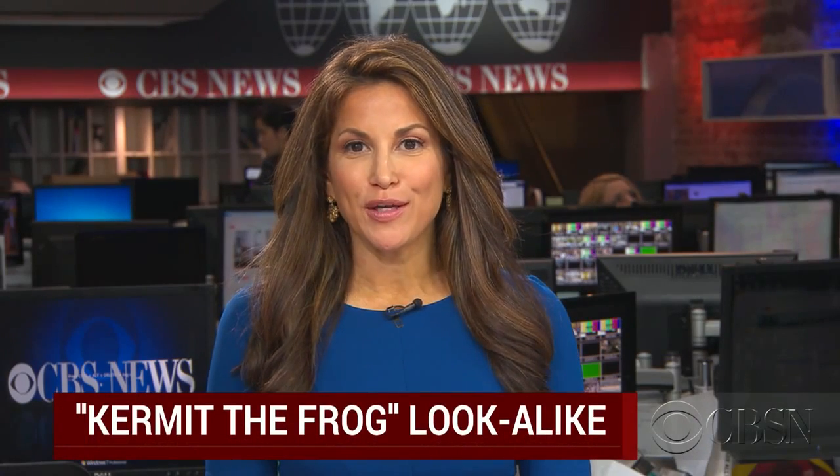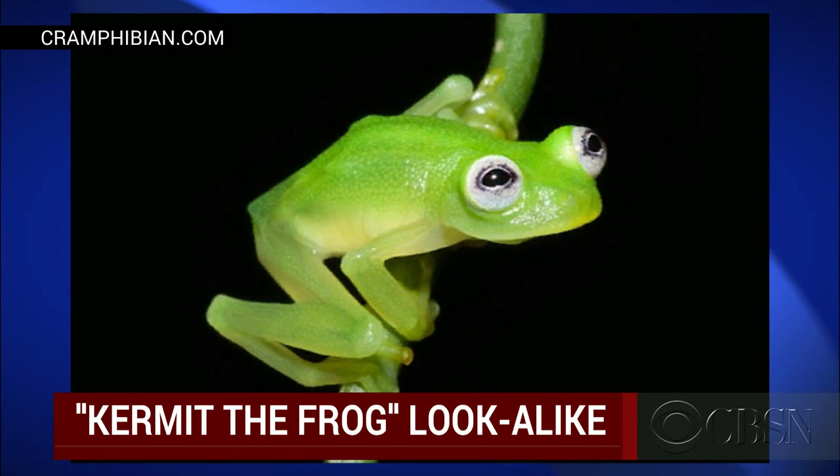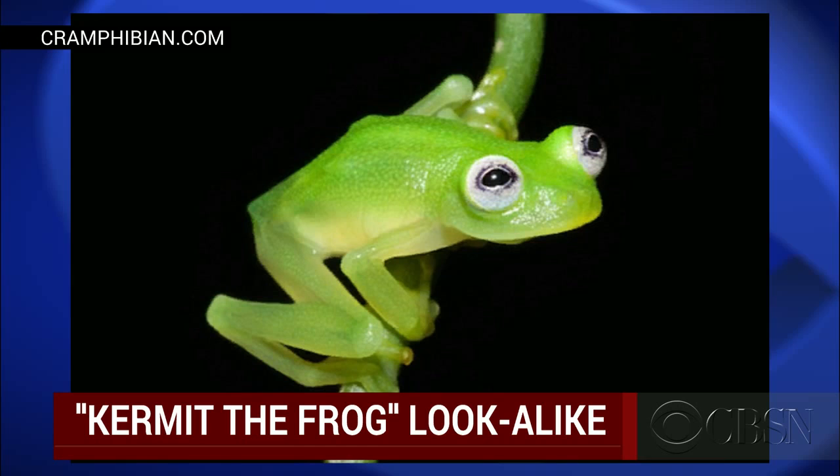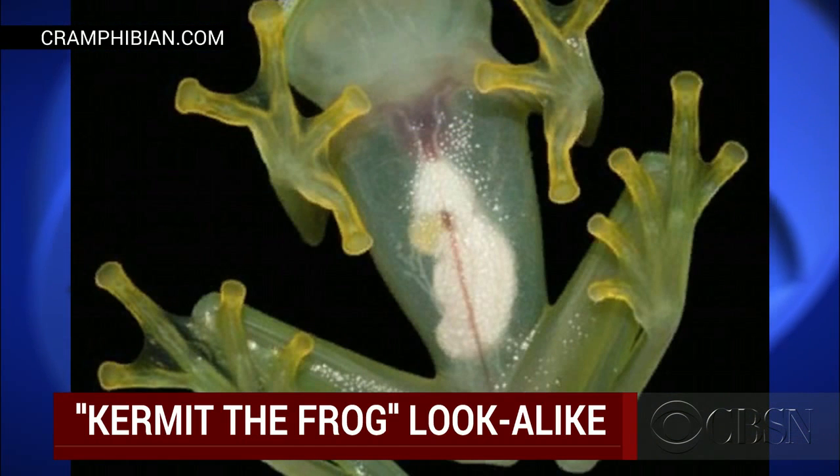A new frog has been discovered in Costa Rica and it looks strangely familiar. It's a new species of what's known as a glass frog. They're called glass frogs because they're green colored on top but have translucent skin on their underside, which makes it more difficult for predators to spot them.